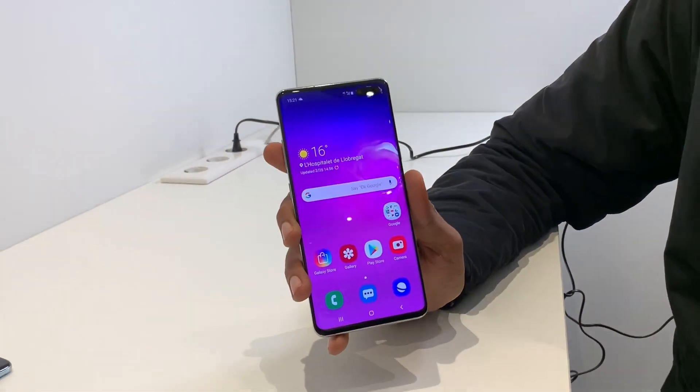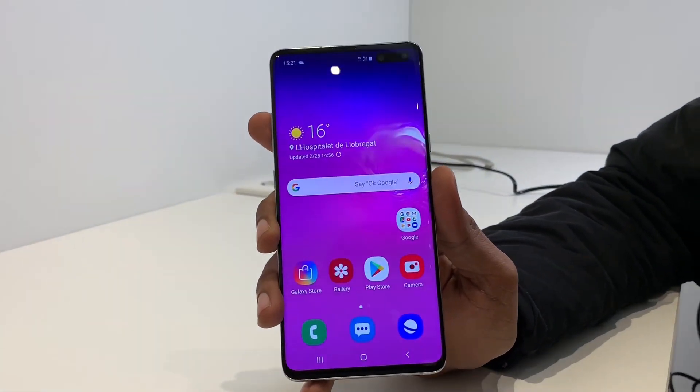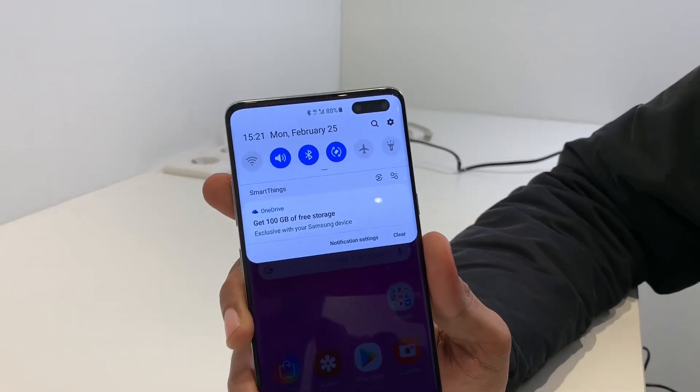6.7 inch — this is the largest Samsung screen phone. It's a bit heavy build. If you look at the top-end phone, it's a bit different. The S10 Plus is a bit different.